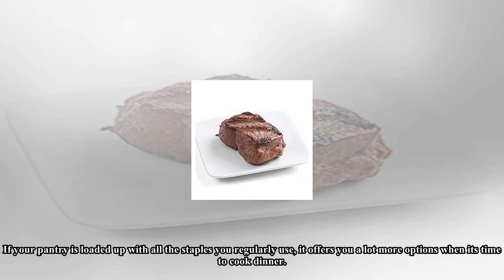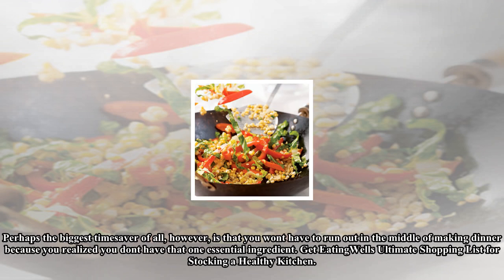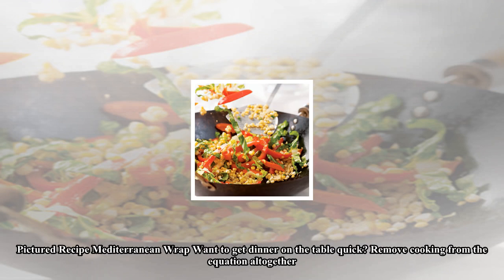The best way to ensure you have everything you need to prepare delicious meals is to keep a well-stocked pantry. If your pantry is loaded up with all the staples you regularly use, it offers you a lot more options when it's time to cook dinner — and more options means more quick options. A lot more recipes come into play when you have a broad base of essentials. Perhaps the biggest time saver of all is that you won't have to run out in the middle of making dinner because you realized you don't have that one essential ingredient.